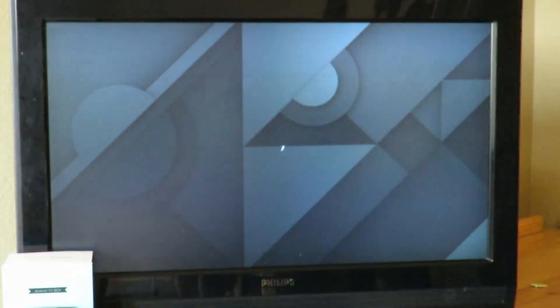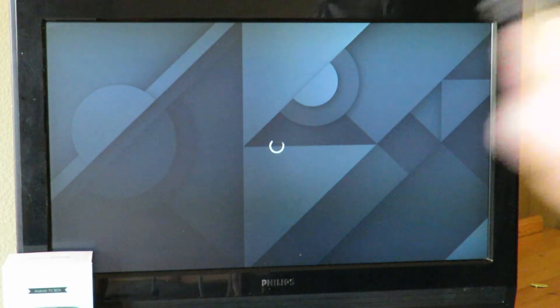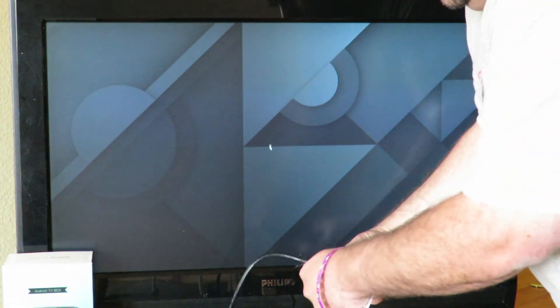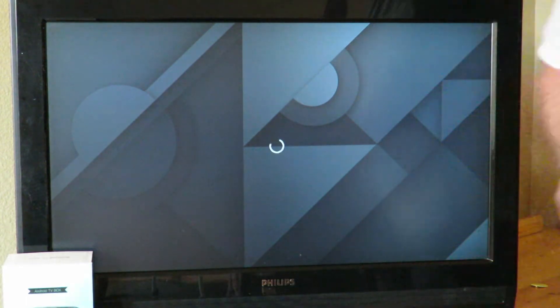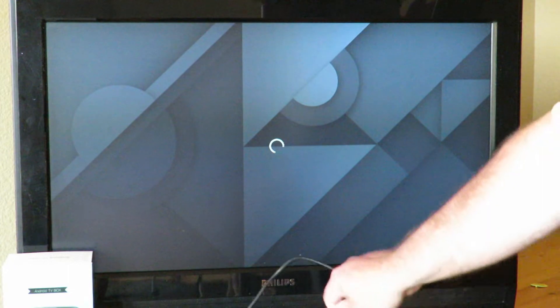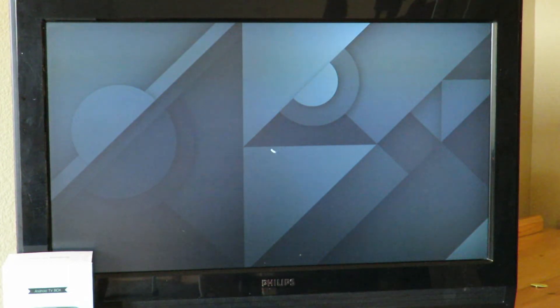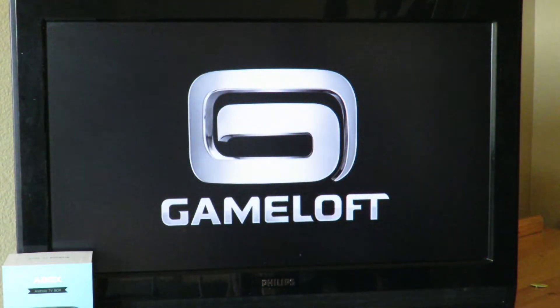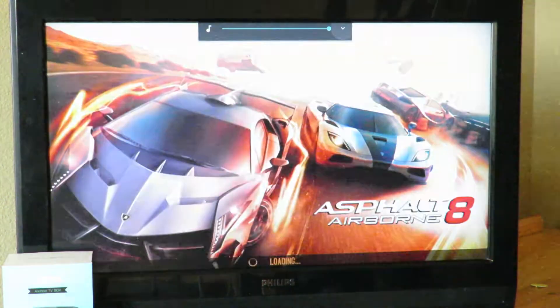That brings me to another thing: my Legend of Zelda controller, which I'll link in the description below alongside the Gubangdu A-Box. I'm going to go ahead and connect this to the USB port over here. The Wi-Fi obviously is not the greatest here, but it works. I'll back out of here. It's a regular Google Play Store, but I downloaded Asphalt 8 earlier.